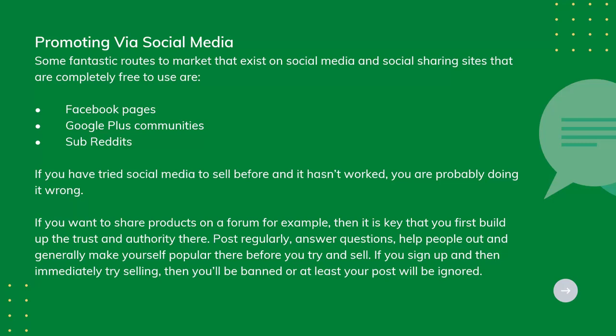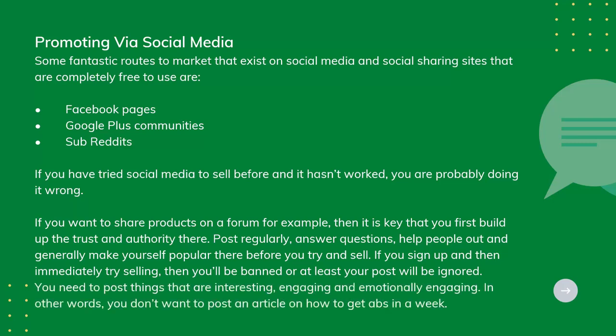Post regularly, answer questions, help people out, and generally make yourself popular there before you try to sell. If you sign up and then immediately try to sell, you'll be banned, or at least your post will be ignored. You need to post things that are interesting, engaging, and emotionally engaging. In other words, you don't want to post an article on how to get abs in a week.